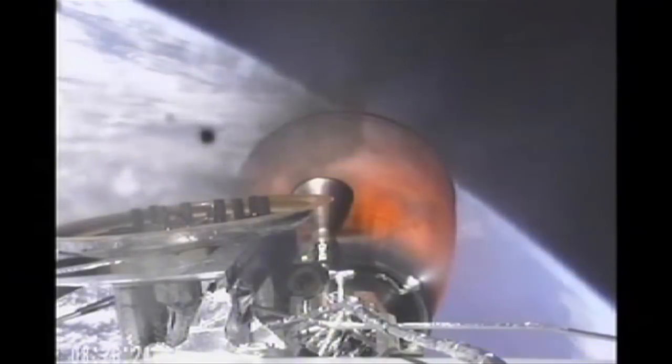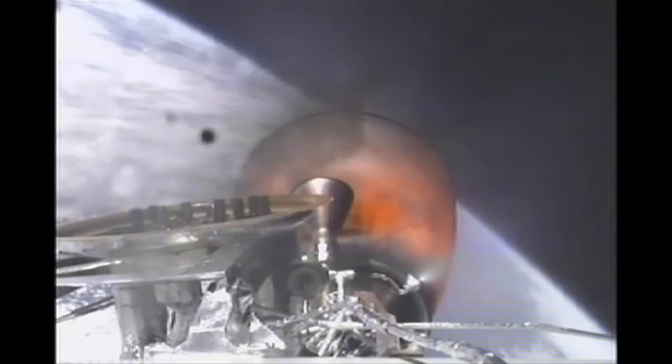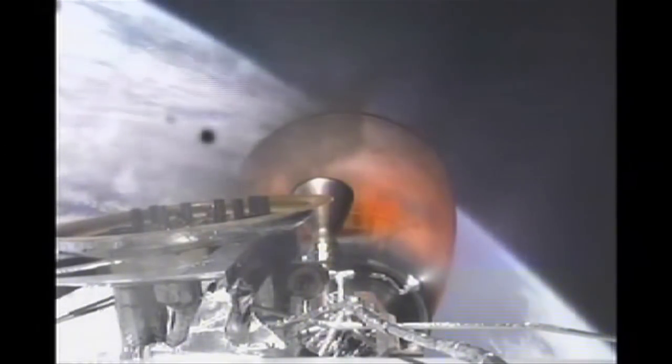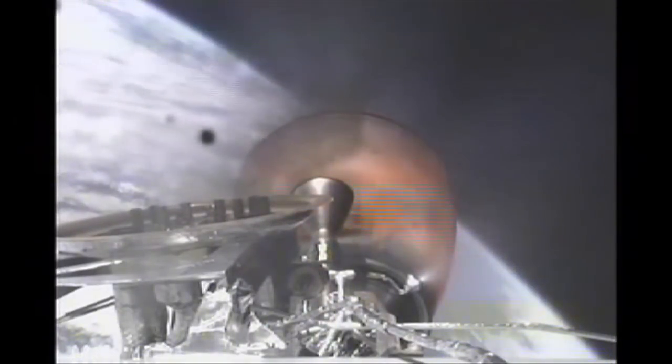Vehicle is passing through the head-on gate. Stage 2 propulsion systems continue to be nominal. One minute away from second stage engine cutoff.